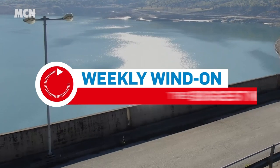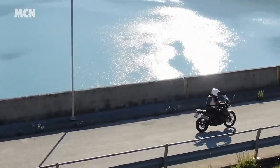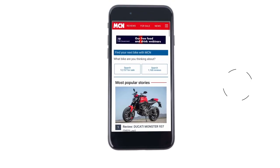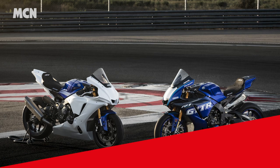Welcome to the Weekly Wind-On, a recap of the biggest news, latest reviews and best advice from MCN. Head to MotorcycleNews.com for full details of the stories mentioned and then have your say in the comments section.